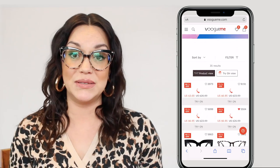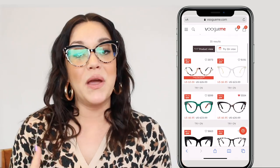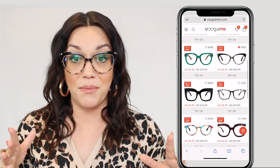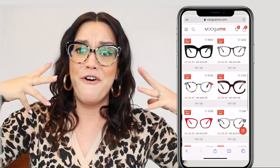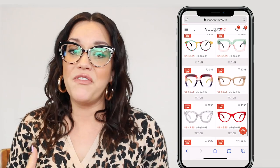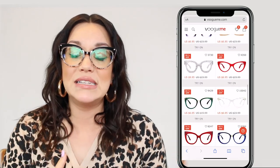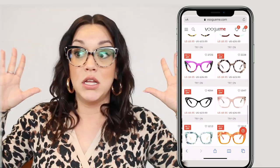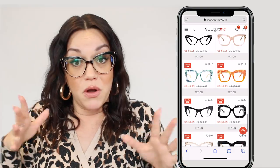This video is in partnership with VogueMe. They reached out and said, hey can we send you some glasses to review? And when I went on their website, I was blown away at how many options of eclectic, fun, different glasses they have, because a lot of online boutiques have more basic styles. VogueMe is not playing when they say Vogue.